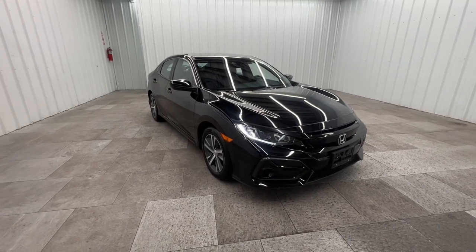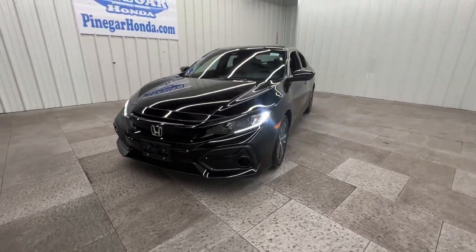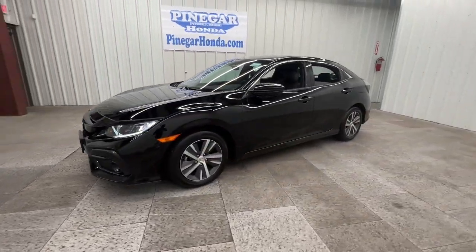You will be amazed by this 2020 Honda Civic. With less than 5,000 miles on the odometer, this vehicle stands out from the rest.